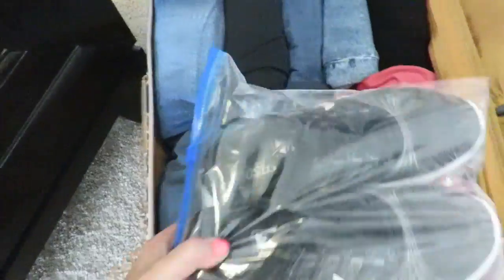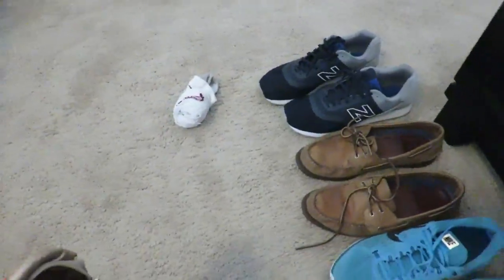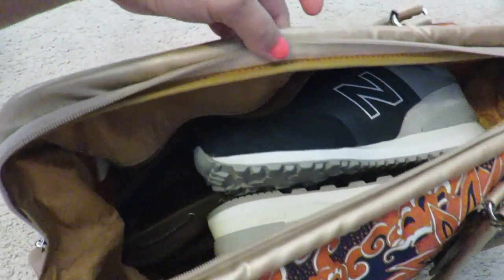For the shoes, I packed them into larger zip-lock bags and placed them right on top. Since my husband's shoes are larger, I packed his shoes all in one large duffel bag.